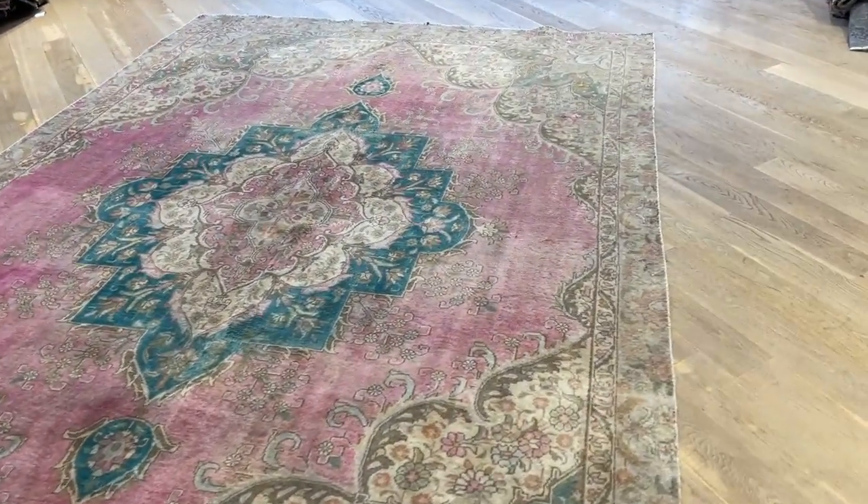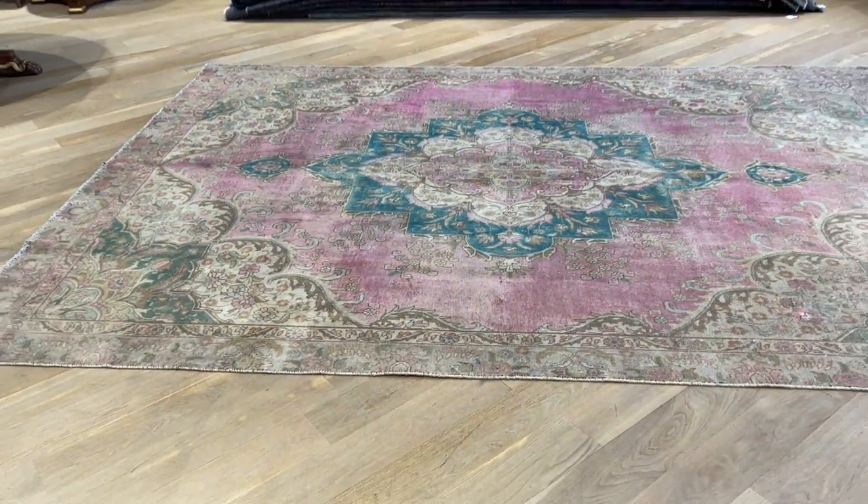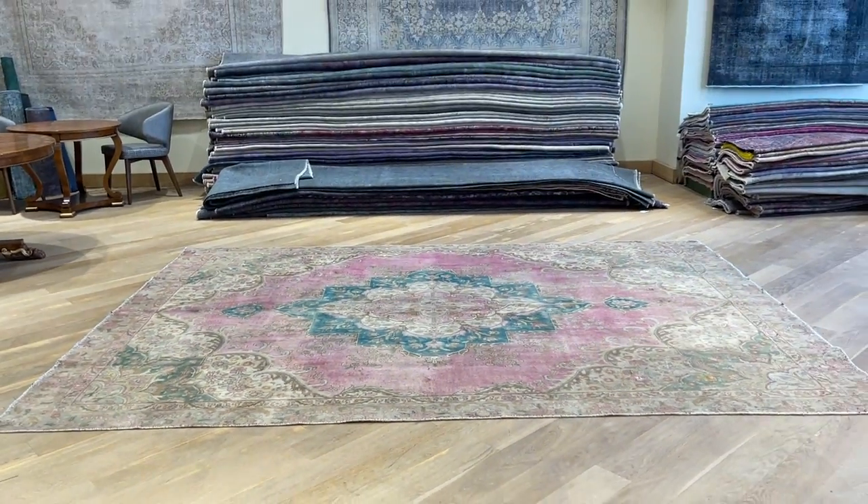If you have any questions about this carpet or any other carpet in our collection, we'll be more than happy to assist you, or you can contact me directly via the WhatsApp number on our homepage.